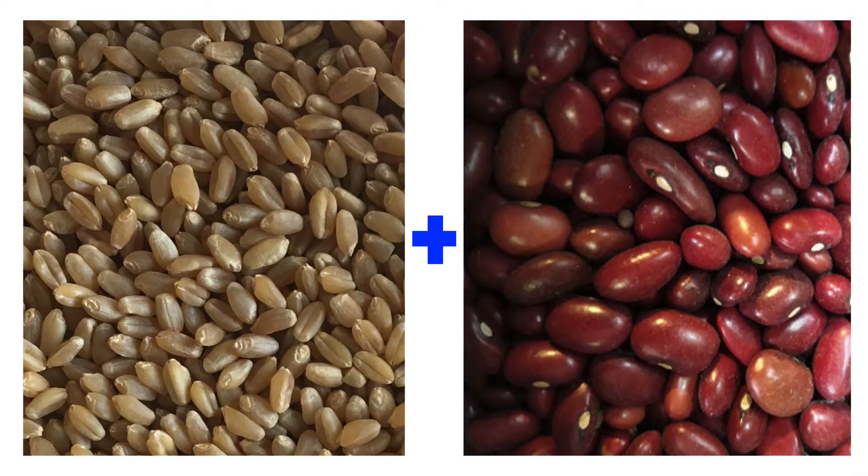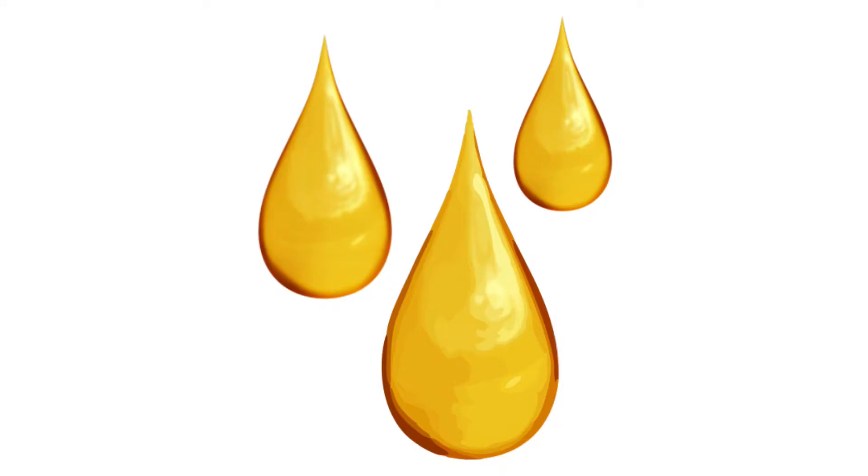For example, grains and pulses should be consumed in combination as they will together provide enough quantities of the necessary amino acids. Now we will learn about another important nutrient: fat.